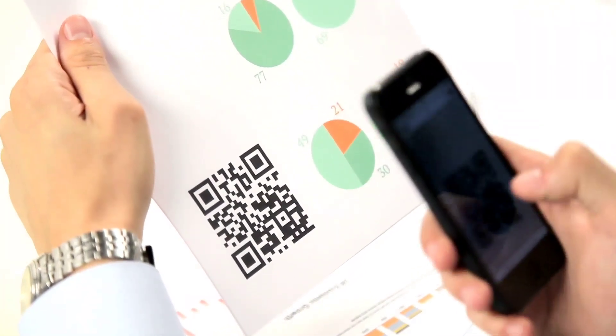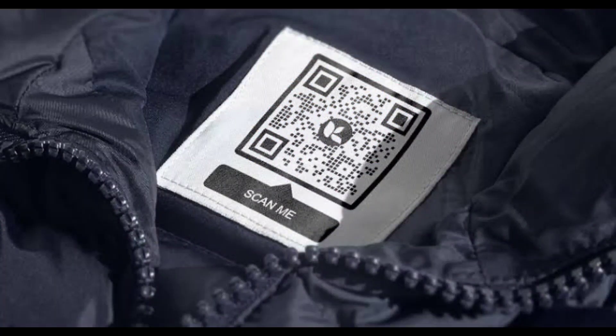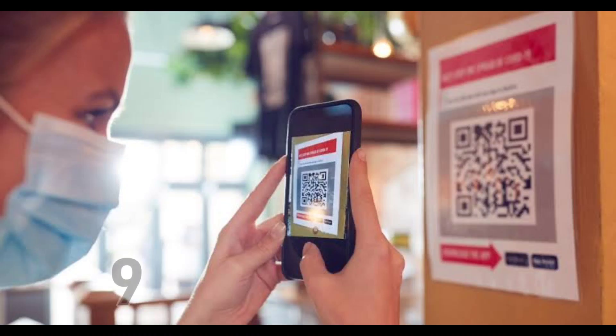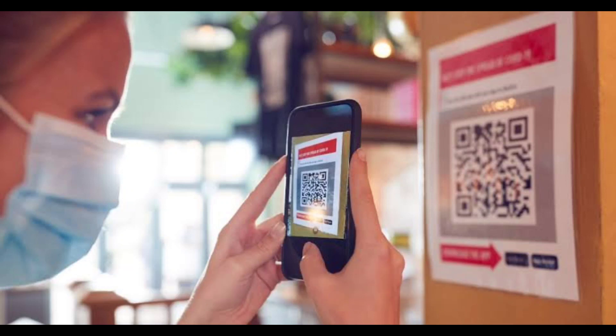QR codes have become a common sight almost overnight, from cereal boxes and billboards to even employee uniforms. With a 94% increase in interactions from 2018 to 2020, there's no denying QR codes are seeing an epic revival in a new touch-free world.